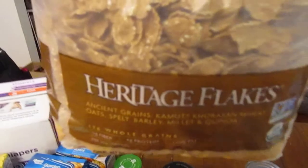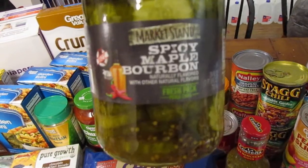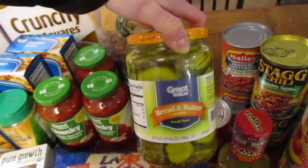We got some cereal — oat squares — and we're going to try this one called Heritage Flakes. It sounded really good so we grabbed it. We got some pickles to go with our sandwiches. Kurt really wanted to try the bourbon ones — don't worry, there's not actually bourbon in there — and Reuben really likes the bread and butter pickles.